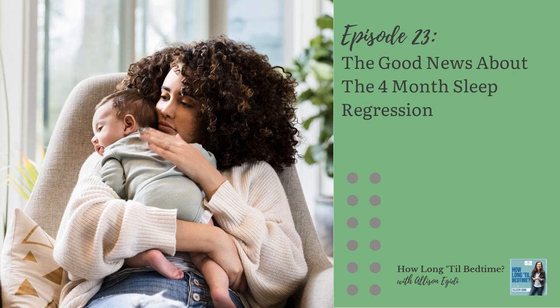If your baby hadn't already learned to put themselves to sleep before the regression started, start putting them down drowsy but awake at least twice each day. And if they don't get the hang of putting themselves to sleep by the time they reach four months, or if they're already older than four months, it might be time to consider some sleep training to help them learn this critically important skill.